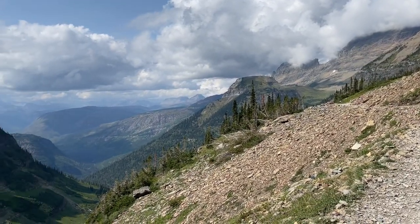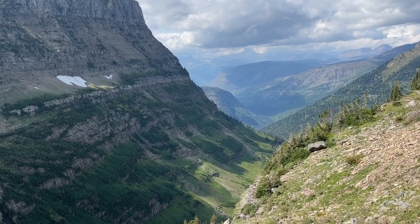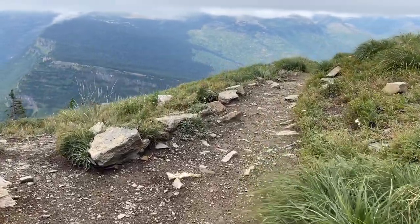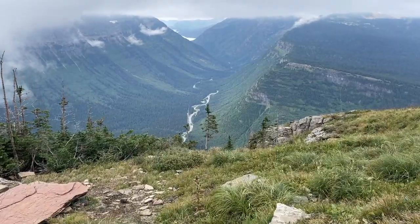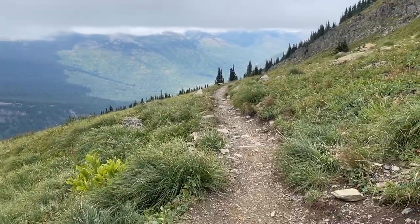We didn't happen to see mountain goats, even though this is one of the most popular trails for spotting them. You're also in grizzly bear and black bear country, so make sure you bring bear spray. If I were to do this hike again, I'd choose the out-and-back option to skip the less exciting final section. To avoid fog, book a later shuttle and start around 10 or 11 a.m.